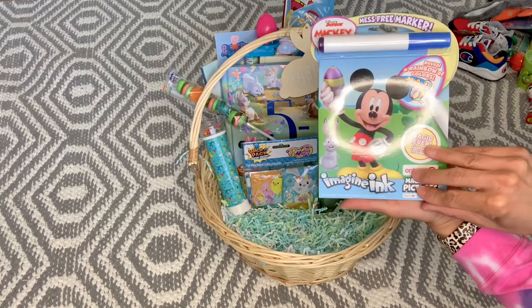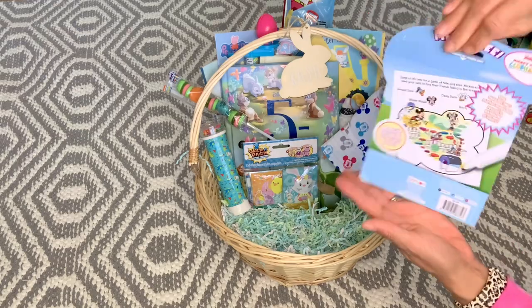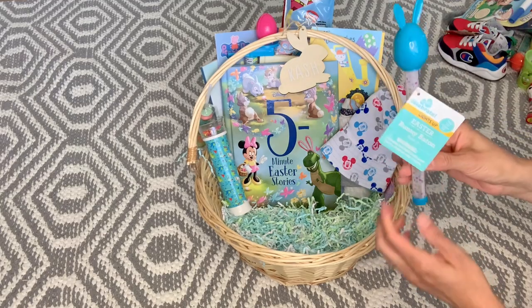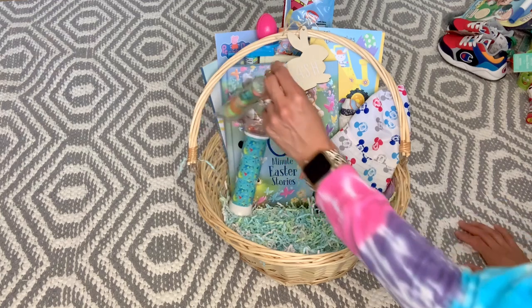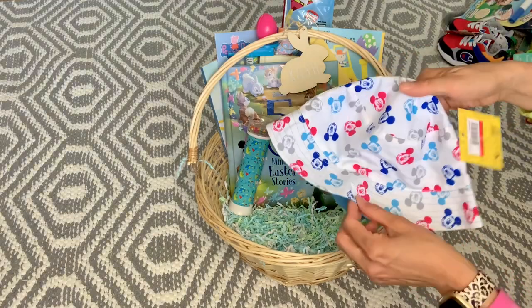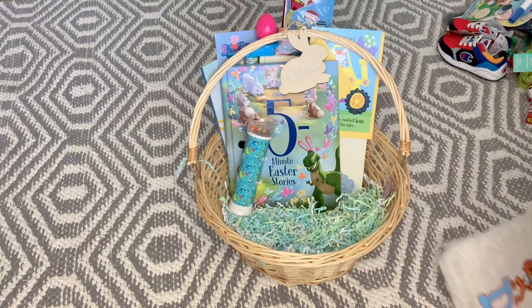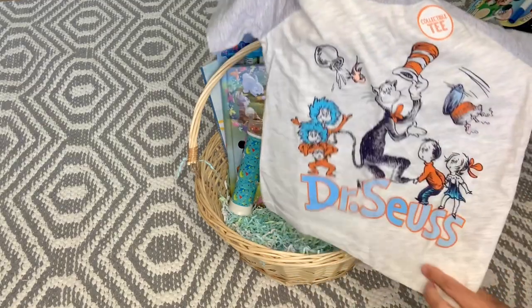I found this Paw Patrol Marshall figure at Dollar Tree this year — they had Rugrats and a few different characters. You open it into a little sticker, so that's his little special candy. He's going to love it. He also got this Mickey Mouse magic ink Easter edition — he loves Mickey Mouse — a clearance find from Target last year, usually three to five dollars. He got the same Whack-a-Pack as Ethan and this little Easter wand that lights up, from Walmart last year's Easter clearance.